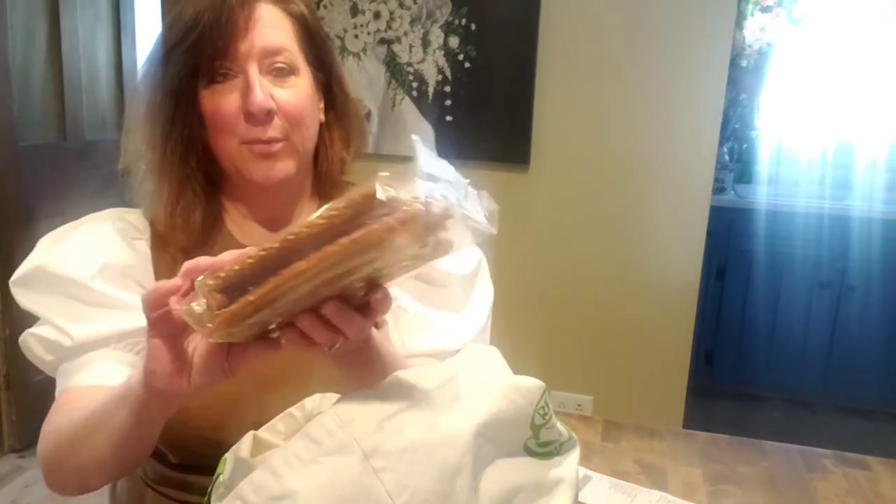I spent $35.67. Okay, here's what I got — like a genie box. I got pretzel rods. I think those were $1.29. Yep, $1.29.